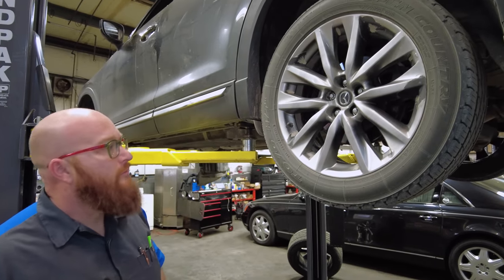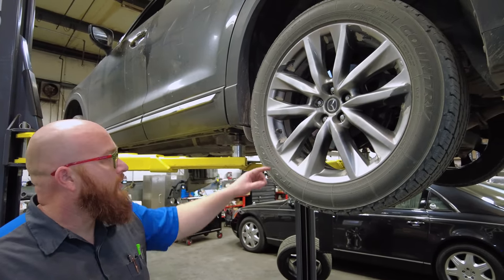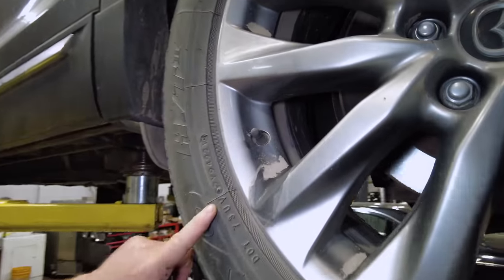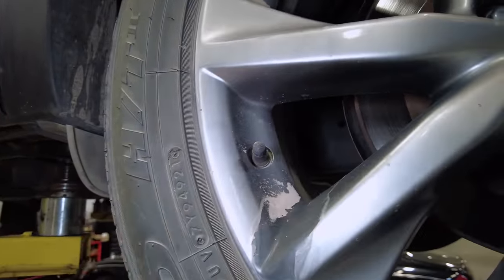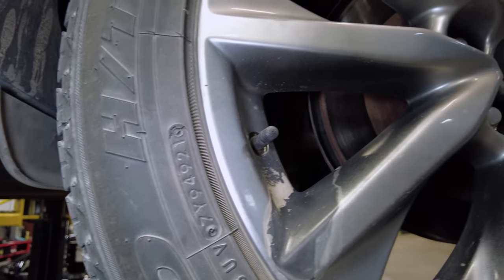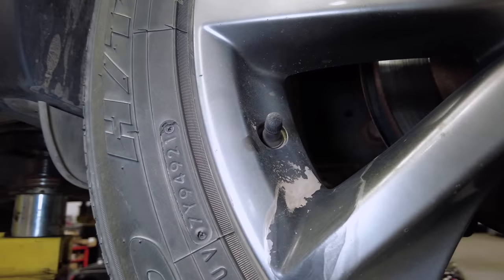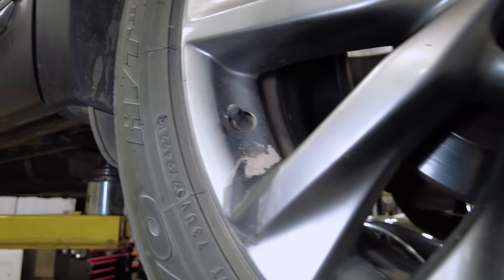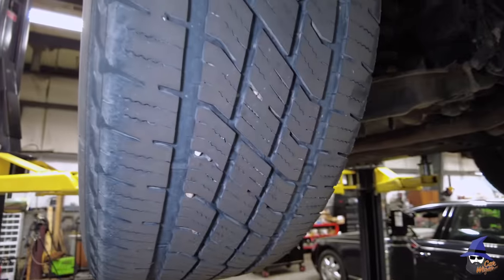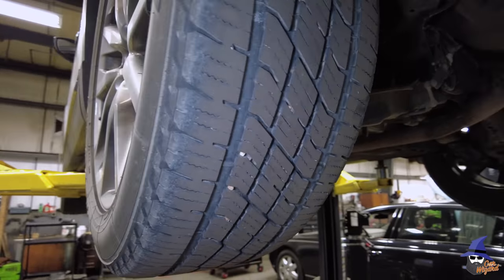The tires are Toyo Open Countries. The only code visible reads dot 73UV 7Y94921 — possibly 2021 tires; let us know in the comments. They look decent, good shape, good tread on them. Let's go ahead and get this thing on the ground.